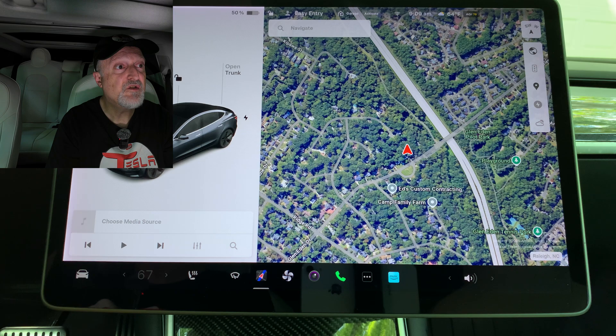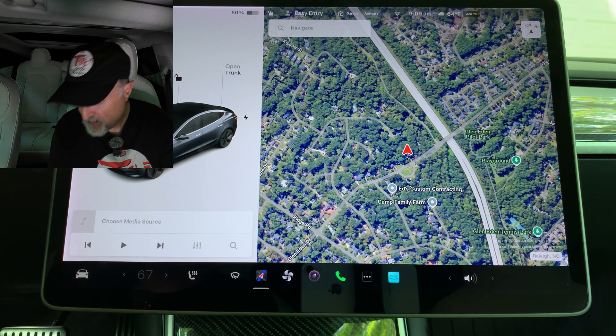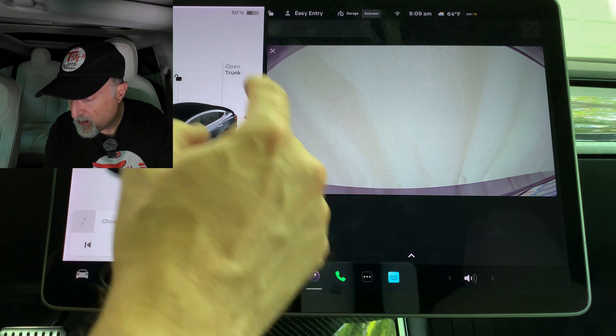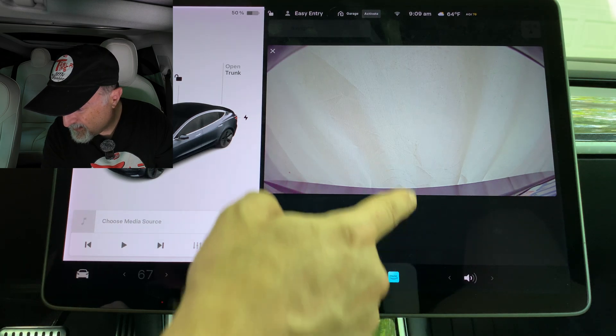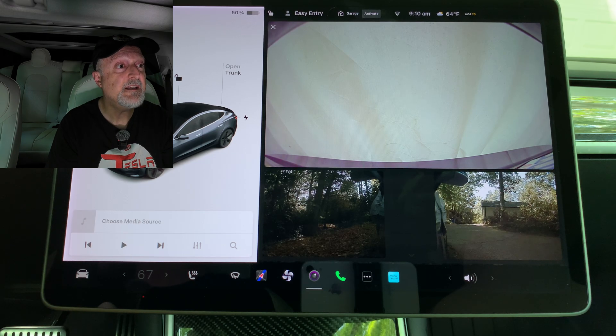The new rear camera view shows a wider field of view, improving visibility for rear cross traffic — but that is only for Hardware 4 vehicles. Mine doesn't have that, so I don't have any change in my rear camera view. If your hotspot is enabled, it will now automatically connect to your vehicle once you start driving, so you won't have to reconnect each time. That's really handy if you don't have the data plan in the car and are using a hotspot — definitely a good addition.